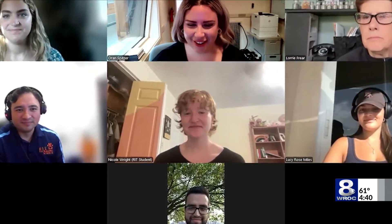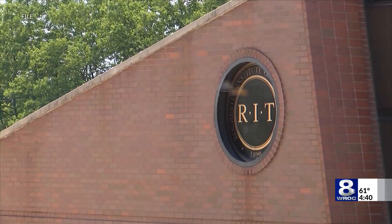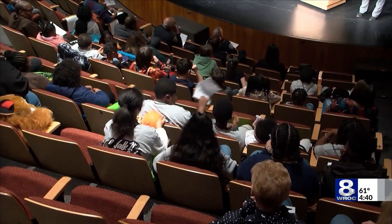Nicole Wright is a senior at RIT. She tells me she took a leadership role on the team, and she's a graphic designer. She did a lot of the designing of the final presentation, collecting everybody's collective work and making it presentable for the final send-off.